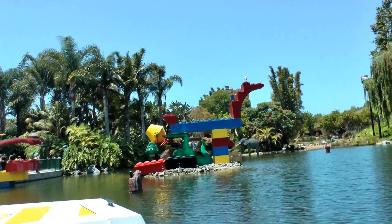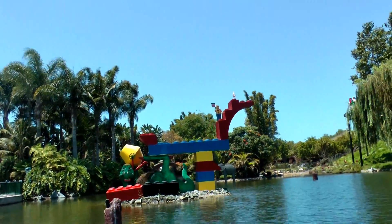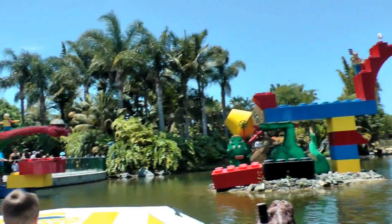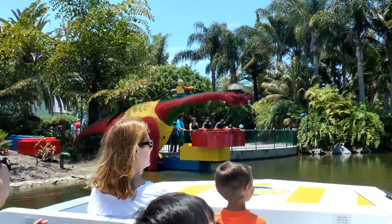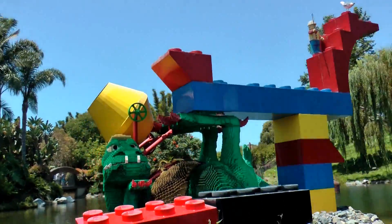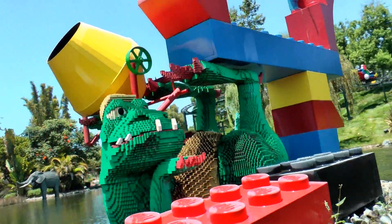132,000 Lego bricks — Brouncy's obviously a hard worker. A final tier ride nicknamed Lazy P was constructed out of 132,000 Lego bricks. Turn off the water! I said, turn off the water! It's already turned off.